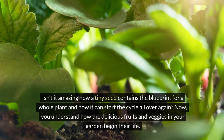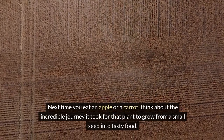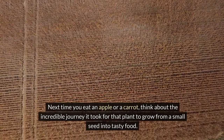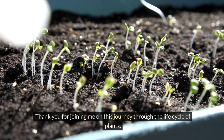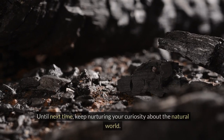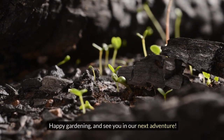Now you understand how the delicious fruits and veggies in your garden begin their life. Next time you eat an apple or a carrot, think about the incredible journey it took for that plant to grow from a small seed into tasty food. Thank you for joining me on this journey through the life cycle of plants. Keep exploring and maybe even try growing some plants of your own. Until next time, keep nurturing your curiosity about the natural world. Happy gardening and see you in our next adventure.